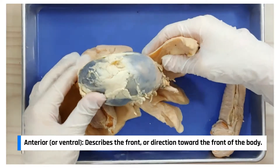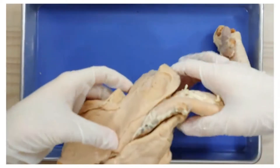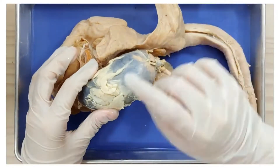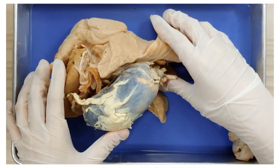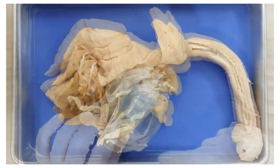Here is the anterior or ventral side, and if I flip it over, here is the posterior or dorsal side. The heart is in the middle of the lungs, but also tilted a little to the left. If you want to take a closer look at the anatomy of the heart, watch our heart video — we'll put the link in the description below as well. Now I'll remove the heart so we can get a better look at the lungs.